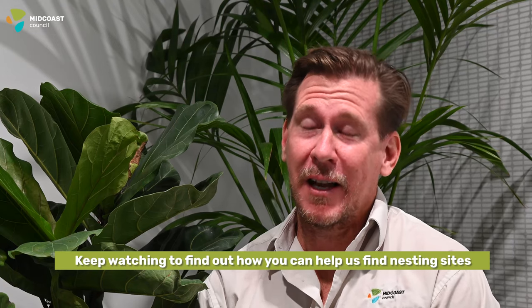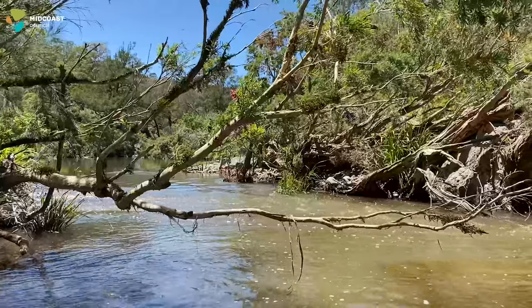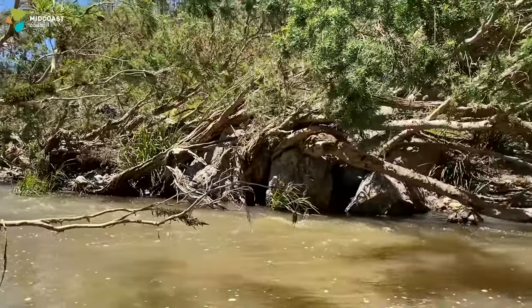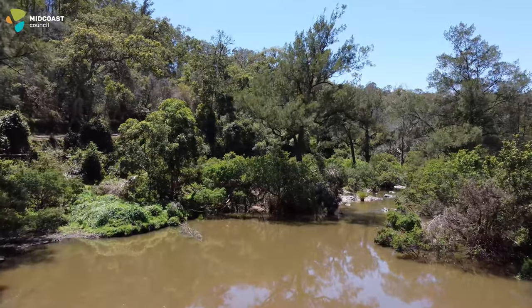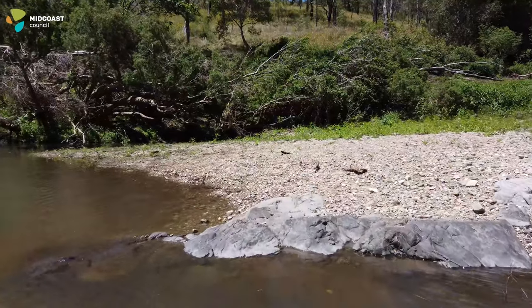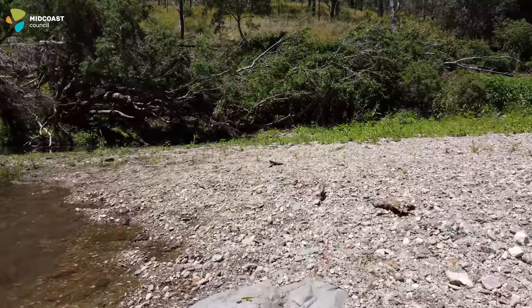We've only found one nest of the Manning River turtle in the wild, and we need to know more about where they nest, how they nest, and nest management. We're calling on landholders and interested members of the public to keep an eye on the banks of major creeks and rivers and report any sighting they believe to be a Manning River turtle nest — whether it's intact or raided — to help us manage the species better.